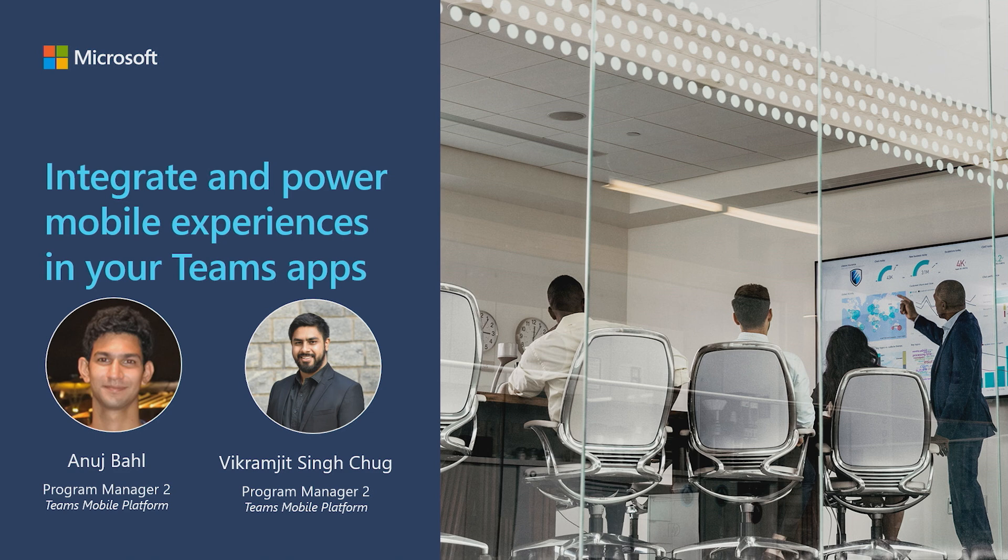While some use mobile as a companion device, for some working from their mobile device has become paramount, especially in those job spaces and for those workers that don't have easy access to large screen devices like laptops and personal computers. I'm Anuj Behel and today with my colleague Vikram Jeet we will talk about some new exciting and upcoming capabilities on Teams mobile platform that enables mobile-first scenarios to empower organizations to be more productive.